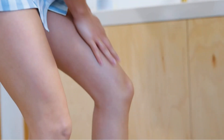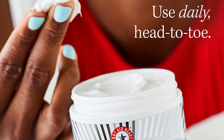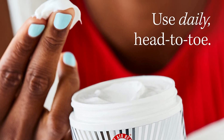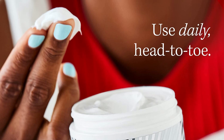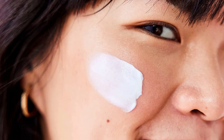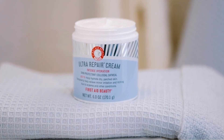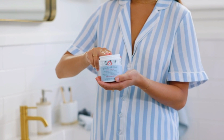Plus, it's dermatologist-tested, vegan, gluten-free, nut-free, soy-free, and arrives in recyclable packaging. The cream contains colloidal oatmeal, known for its soothing properties. It also contains Ceramide NP, which helps to restore the skin's natural barrier, as well as a blend of natural extracts like feverfew, green tea, and licorice root to calm and nourish the skin.